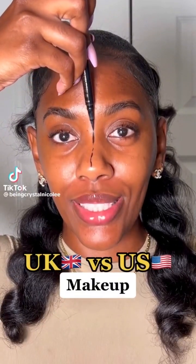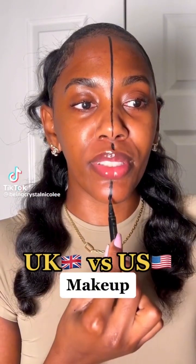UK makeup versus US makeup — I seriously couldn't believe we're about to do this, but we are. Like I told y'all, the UK girls eat when it comes to their makeup, so let's see how it really compares to US makeup, aka how I usually do my makeup. UK makeup will be on this side, US makeup on this side. Y'all said y'all wanted a side-by-side comparison, so I'm taking it literal.